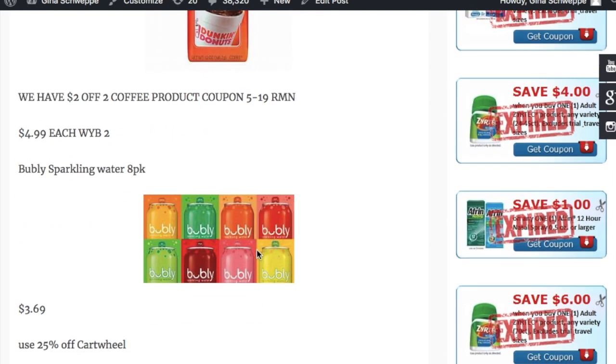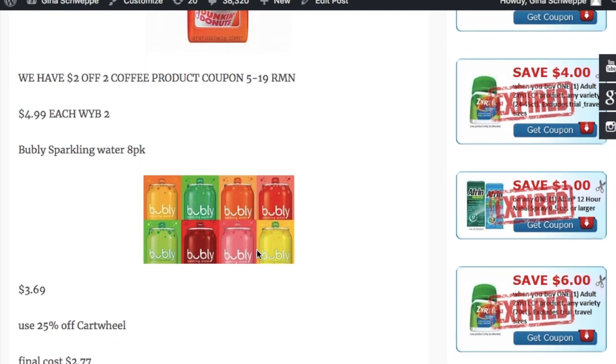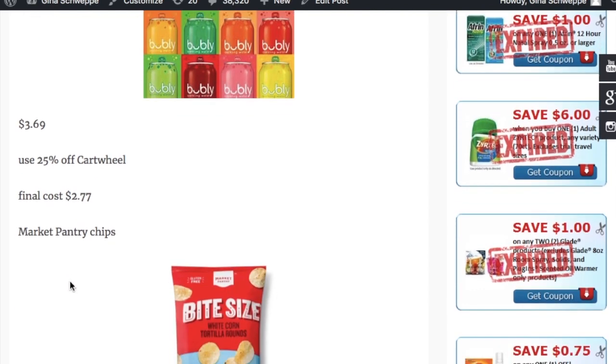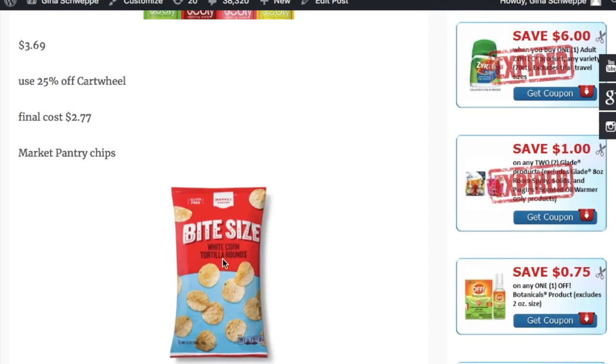The next deal is on Bubbly sparkling water. I recently tried the black cherry at my parents' house and it was so good! They're priced at $3.69, and there's a 25% off Cartwheel, making it $2.77 for the eight-pack — a great deal. The Market Pantry chips also have a 25% off Cartwheel, so now's the time to stock up if you have any parties going on — tortilla chips, Cheetos, whatever you need.